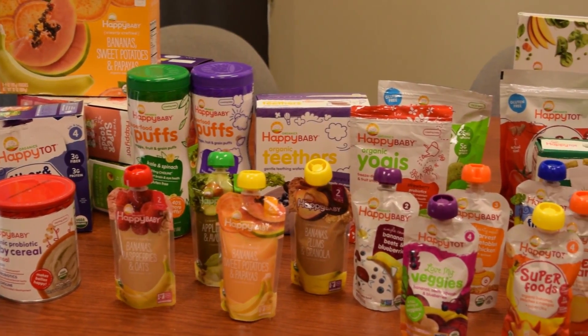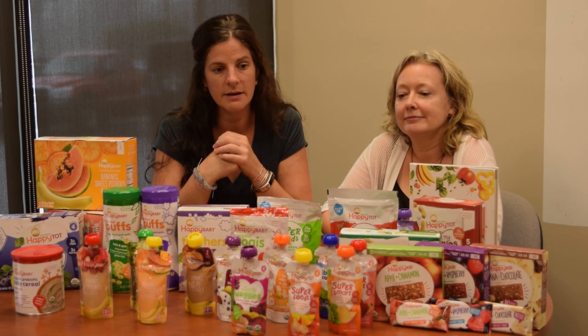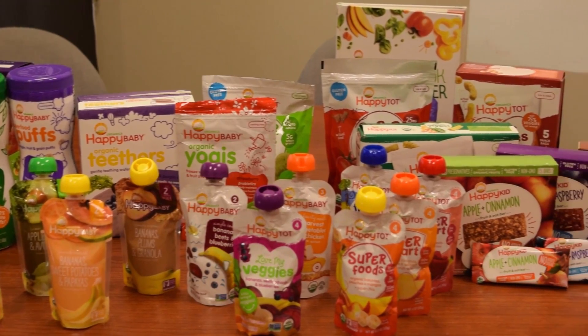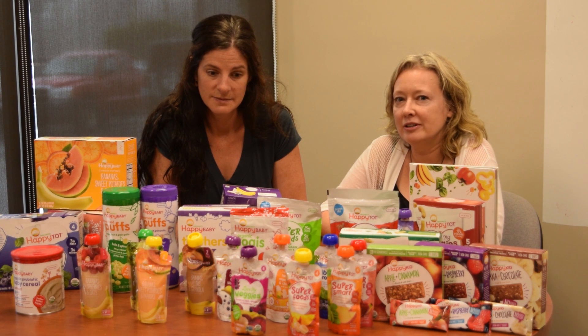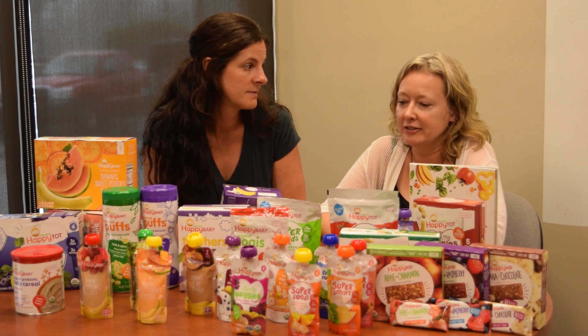Happy Family Brands has a variety of stages of food options — organic, transparent, healthy, sourced options. Their food is full of protein, full of fiber, full of things like omega-3s which are difficult to get in the regular diet.